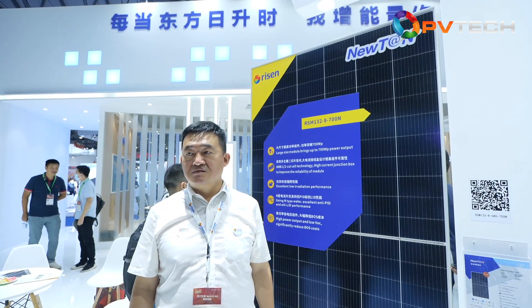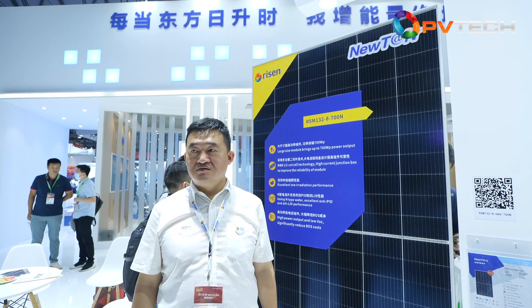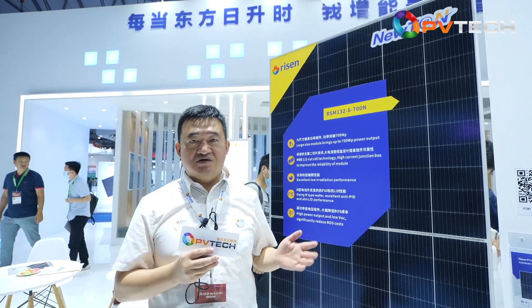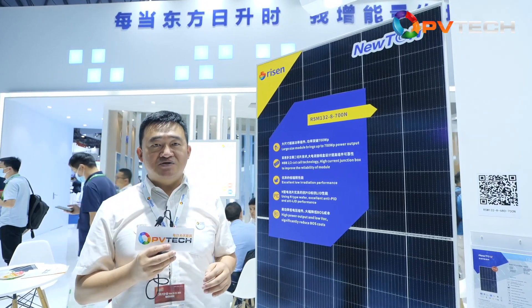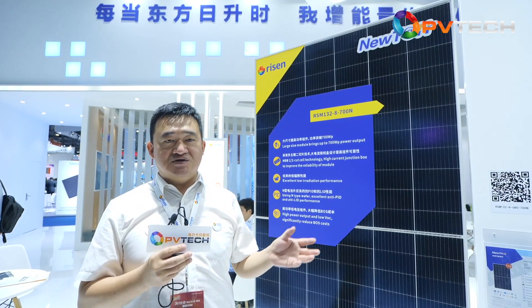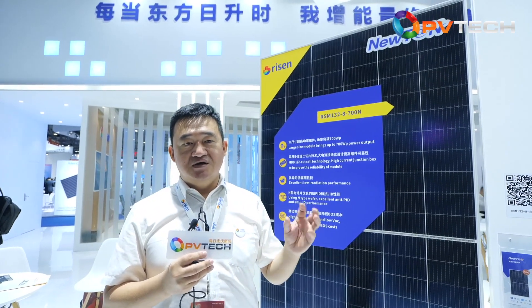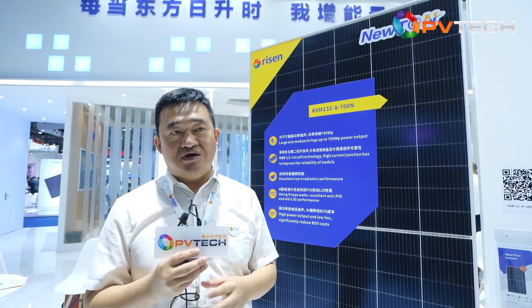Last year's SNEC was seen as a platform for high power modules. What do you see as the focus of this year's show in terms of module technology? From my point of view, since last year we have already seen many large-sized modules enter the market. Lots of tier-1 suppliers and manufacturers have already produced wafers with the 210mm cell and the 182mm cell. And this year, the occupation and ratio of high-power, large-size modules has already increased to more than about 50% of the market.